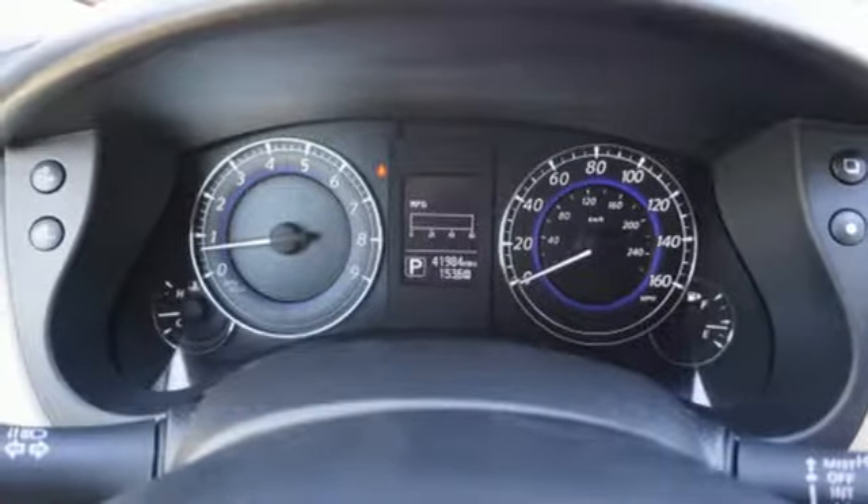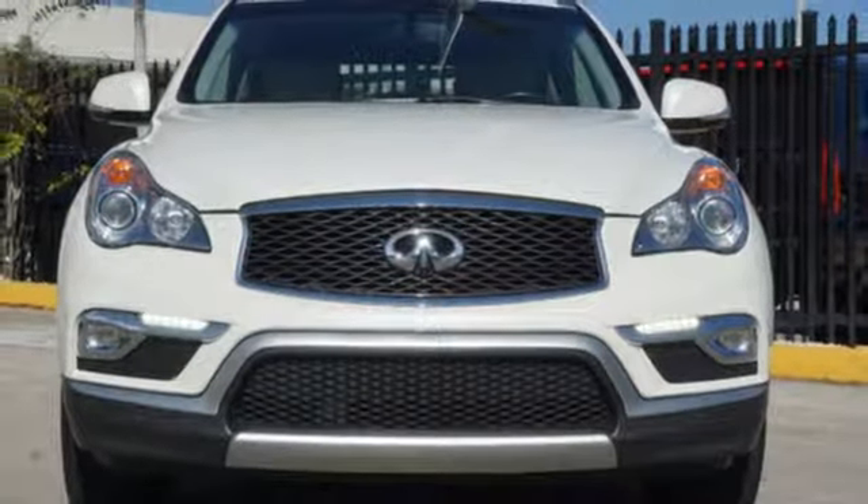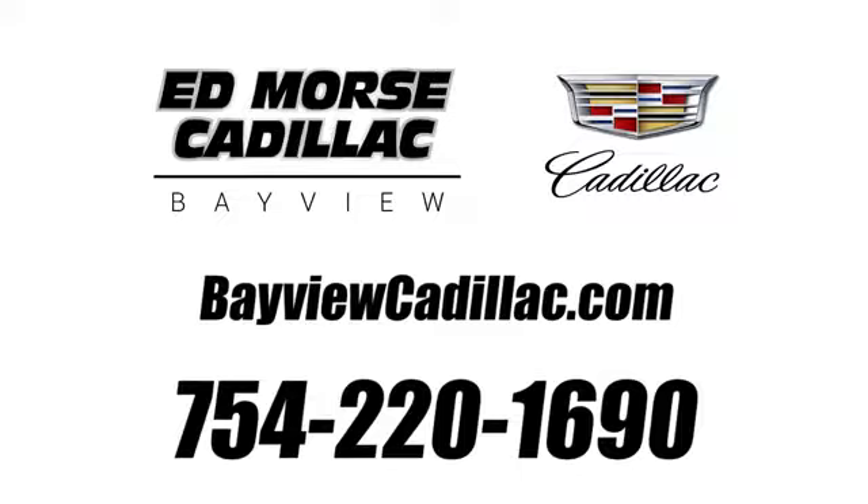Empower your drive with the performance, luxury, and beauty of Infiniti. Driving is believing — test drive it today. Call us today at 754-220-1690. For value and for service, it's Ed Morse.